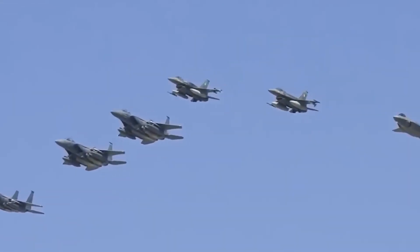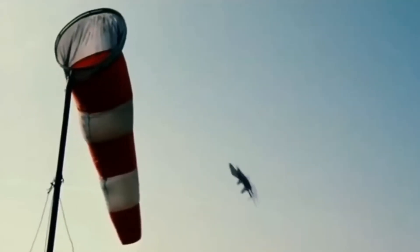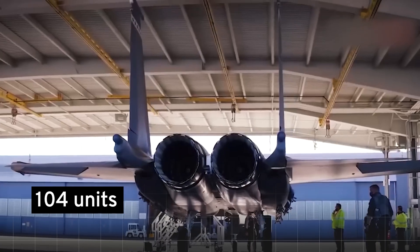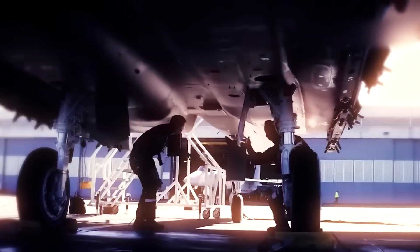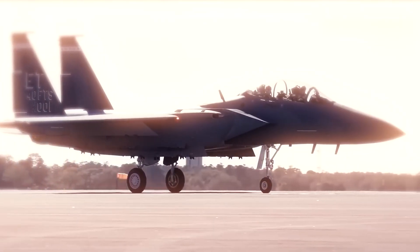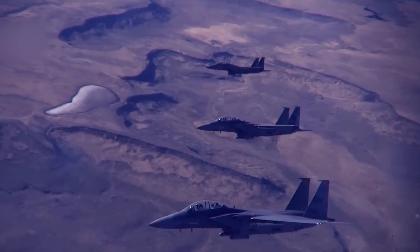In April 2021, the F-15EX was christened, marking a new era in aerial dominance. With a planned fleet of 104 units slated to operate well into the 2040s, this fighter isn't just a solution — it's a promise of enduring air superiority.